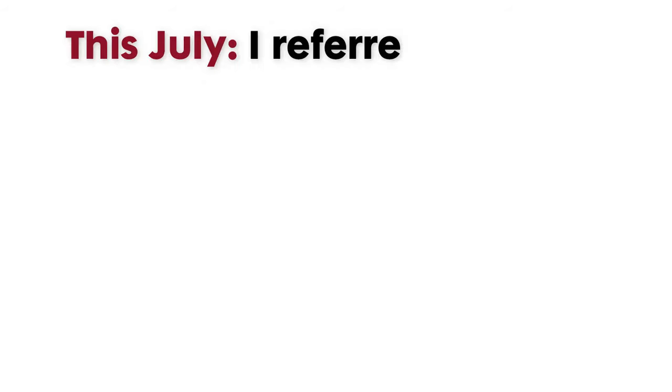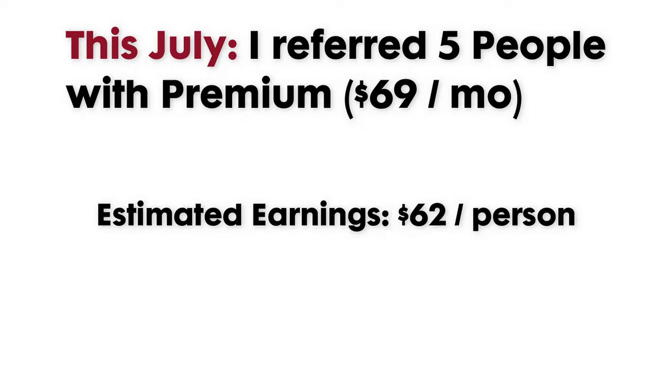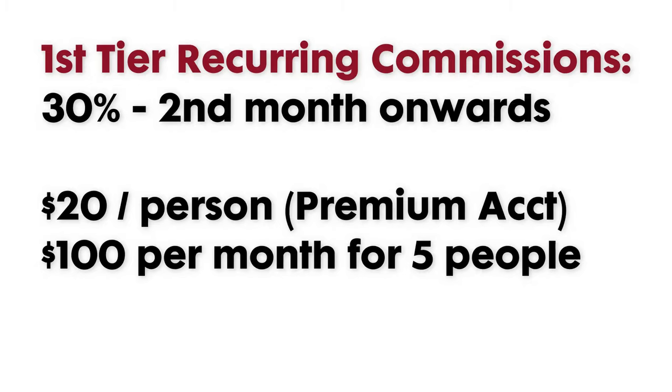For example, in the first month, I directly referred five people to subscribe with Builderall Premium, which is priced at $69 monthly. I will earn an estimated $62 net income less taxes and fees per person, which is around $310 in total. Now for the second and succeeding months, assuming all five are continuously subscribed with Builderall, you will earn 30% as recurring commissions, estimated at $20 per person or $100 per month.